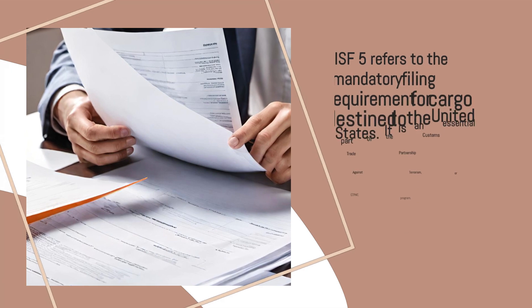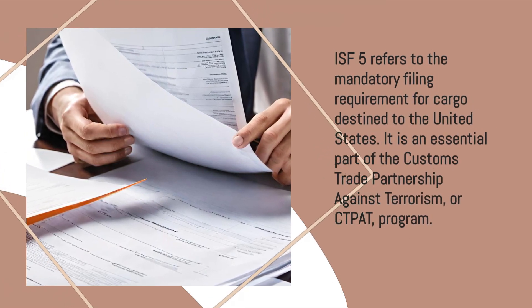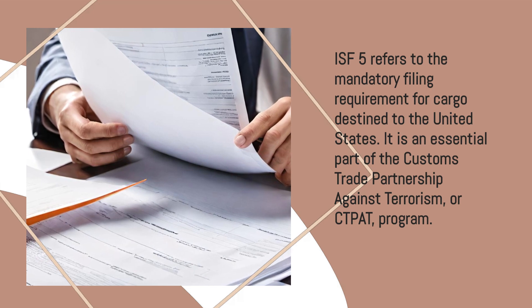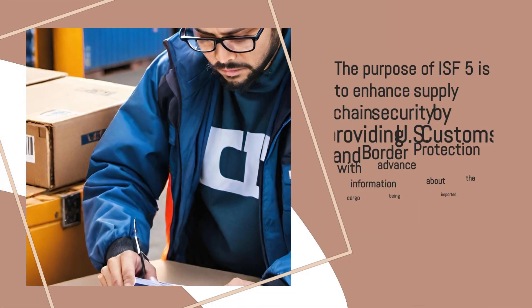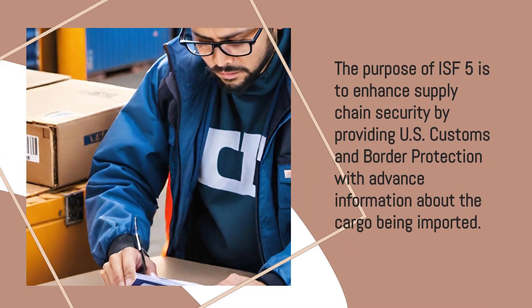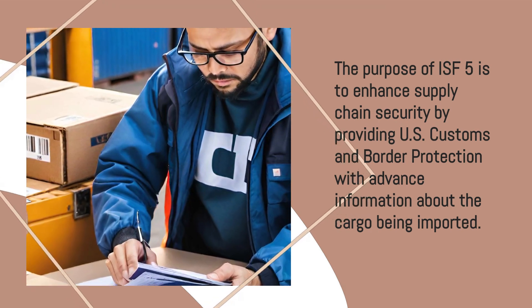ISF-5 refers to the mandatory filing requirement for cargo destined to the United States. It is an essential part of the Customs Trade Partnership Against Terrorism, or CTPAT, program. The purpose of ISF-5 is to enhance supply chain security by providing U.S. Customs and Border Protection with advance information about the cargo being imported.